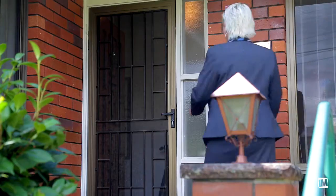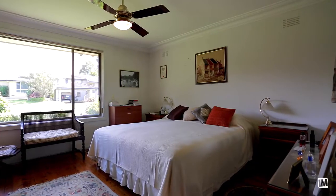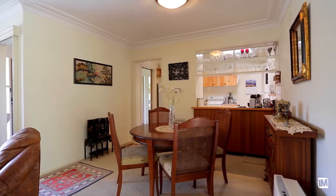Walk through the door and feel the warmth of this much-loved family home. The home's accommodation includes three bedrooms and two bathrooms, and the living spaces just keep coming, including formal lounge and dining.